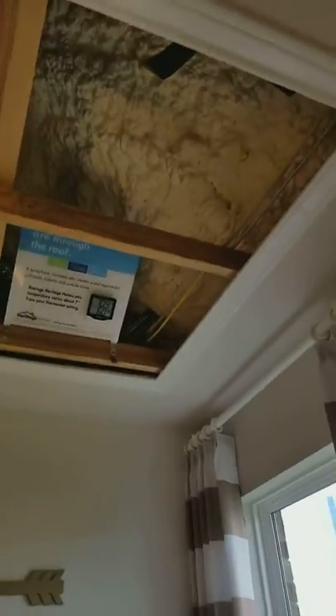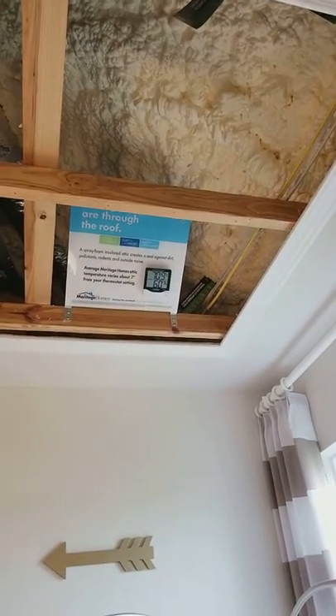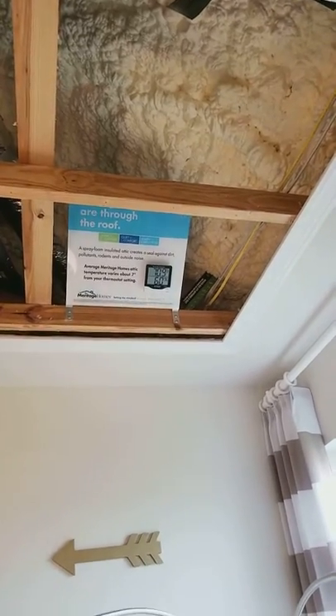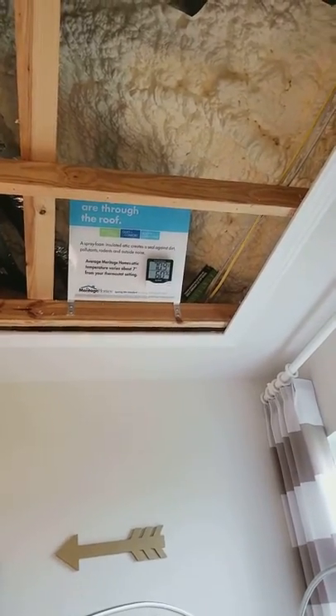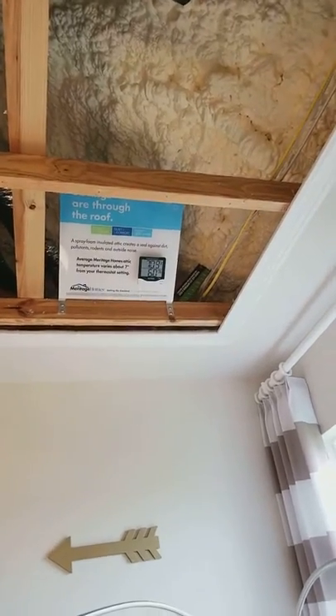You can see here they have the foam insulation. One thing about this foam is if there's noise outside you cannot hear it inside. So in the morning when the landscaper comes and starts mowing the lawn, you don't have to really worry about that. That's a nice thing too.